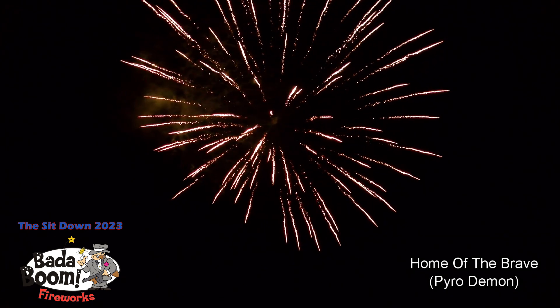We're now going to go into our next category — again, 1.4 in the consumer grade. These are 3-inch Super Finales. The first one being number 61 on your demo sheet, Home of the Brave. That was Home of the Brave.